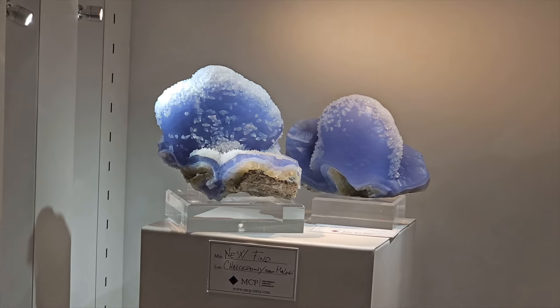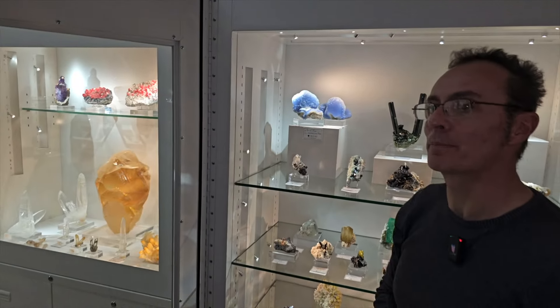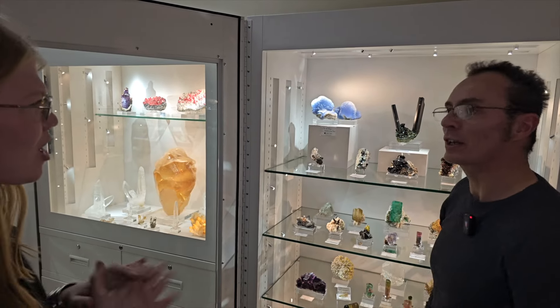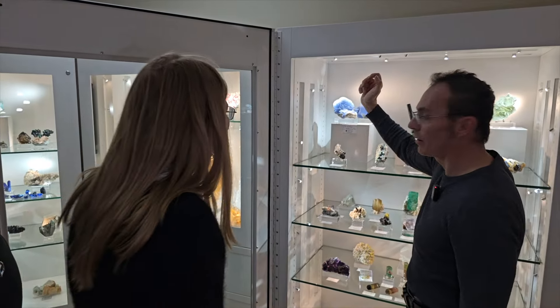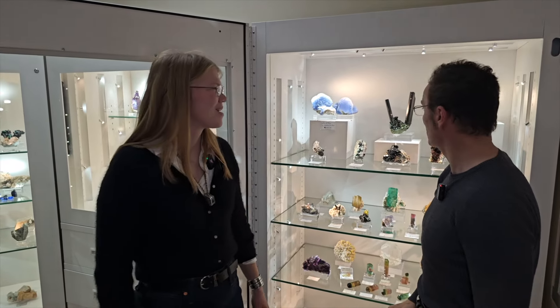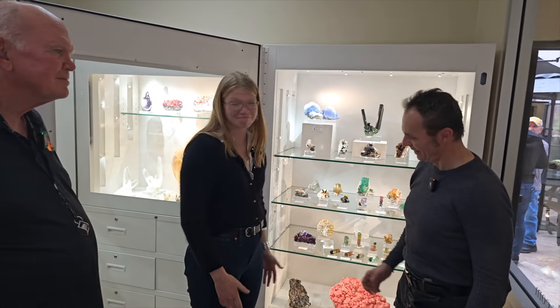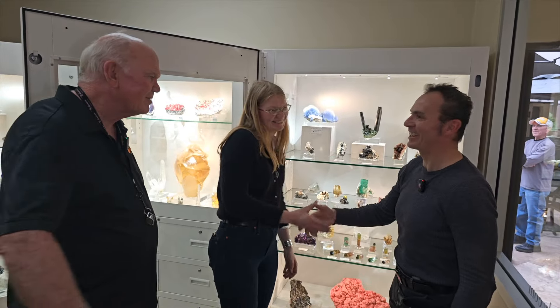Yes, we had quite a hard time cleaning these pieces while leaving the calcite perfect. And the colors — they are glowing. If you put a light through them, they glow with this unusual, specific color. Thank you so much for sharing these great specimens with us; it's always fun to be here. Thank you very much. Always a pleasure.